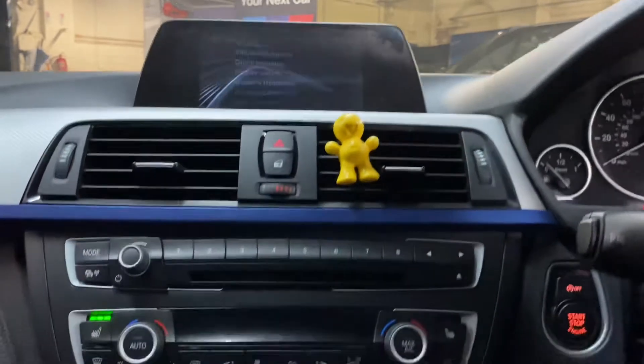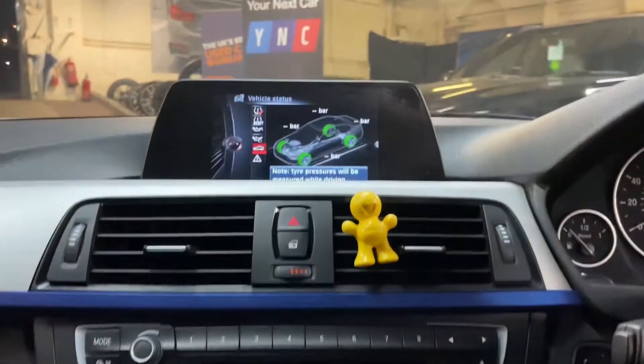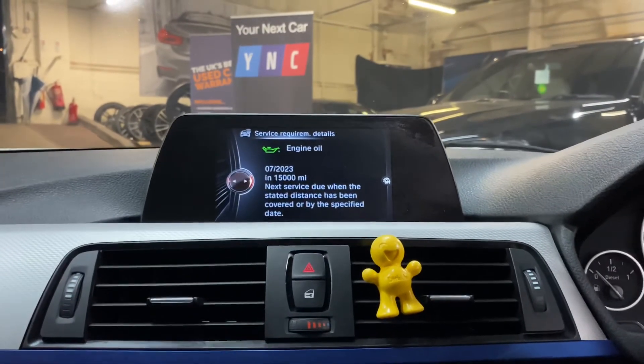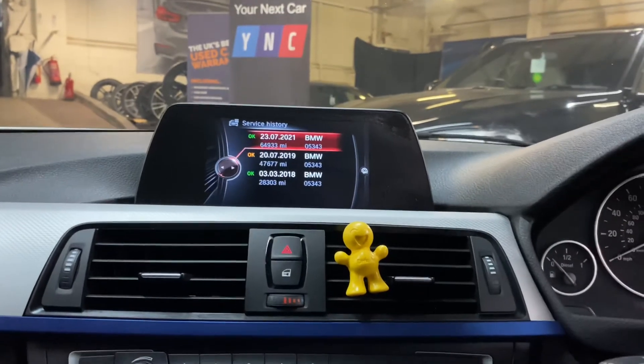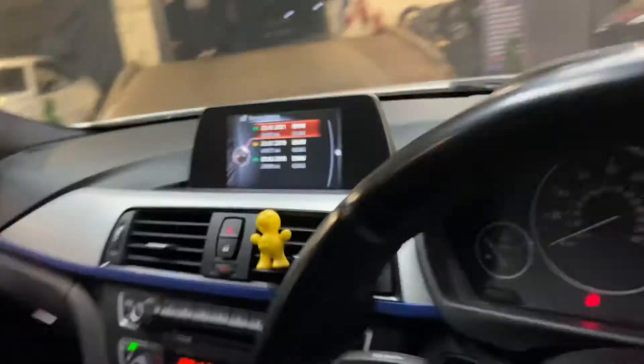Checking out the servicing information — we've got a dual climate control system with those lovely front heated seats. It's not due a service for another 15,000 miles. The service history shows three recorded services, all there on the iDrive from BMW.